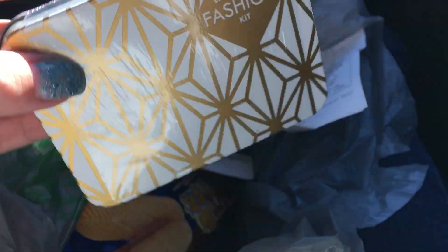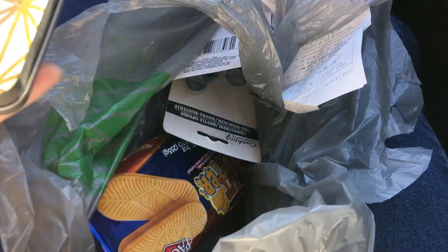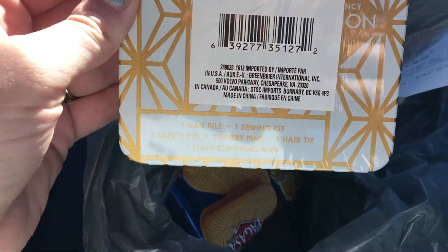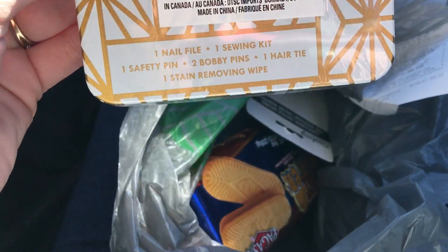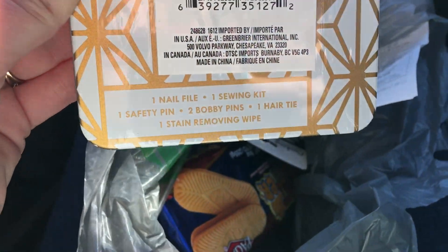I saw these whenever I was checking out — it's an emergency fashion kit. You know how we all end up needing a bobby pin or a hair bow? Well this comes with a nail file, sewing kit, a safety pin, bobby pins, one hair tie, and one stain removing wipe. So yes, that will be going in my purse.